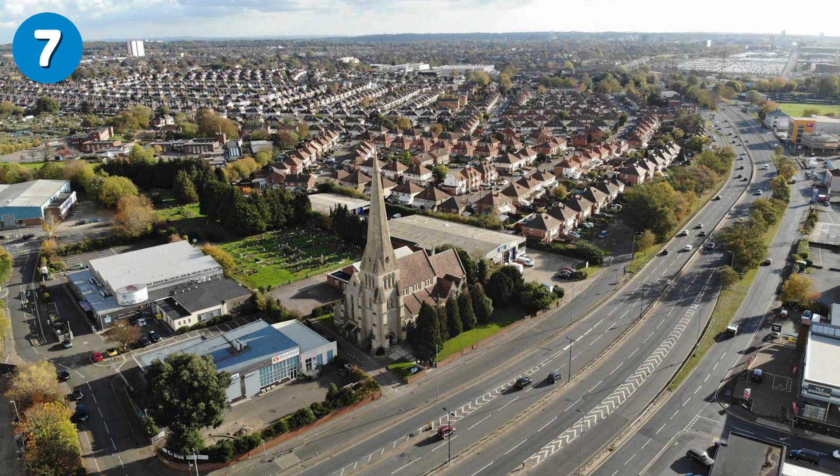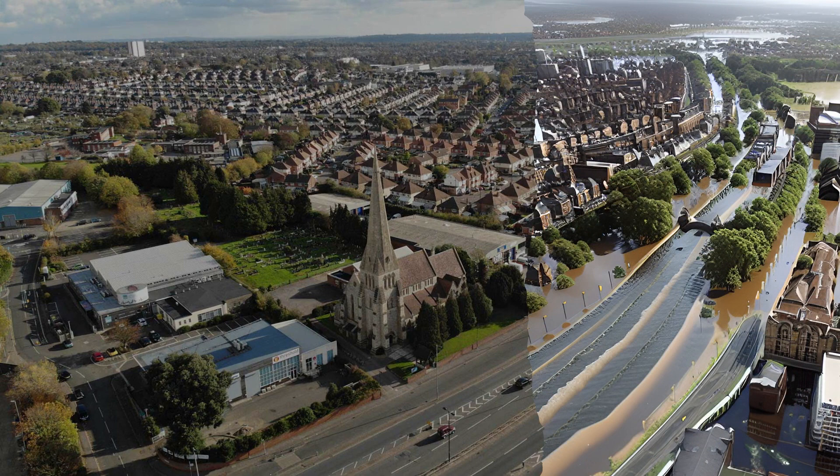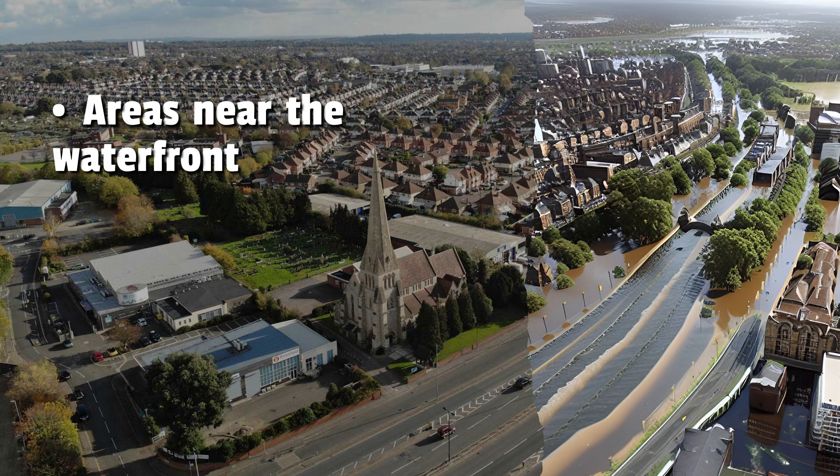Number 7: Southampton. Southampton is vulnerable to sea level rise largely due to its location on the south coast. Areas most likely to be affected include the Western Shore, Ocean Village and Mayflower Park near the waterfront, Millbrook in the west of the city, and St. Mary's.